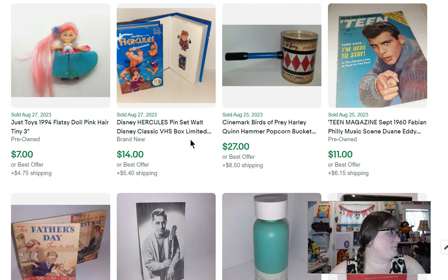This little gal is a flat-seated Patsy doll — not in the greatest condition — she sold for $7. I got her in a lot with some other dolls that were much better.